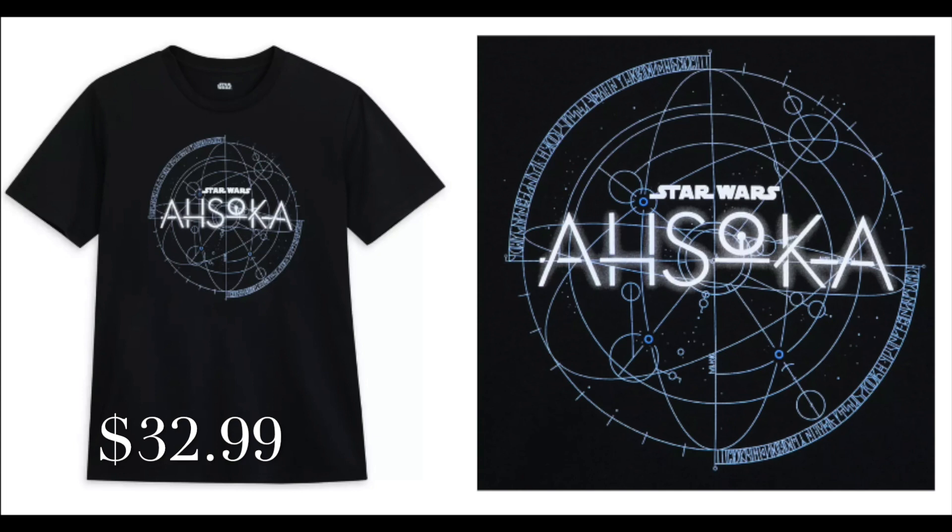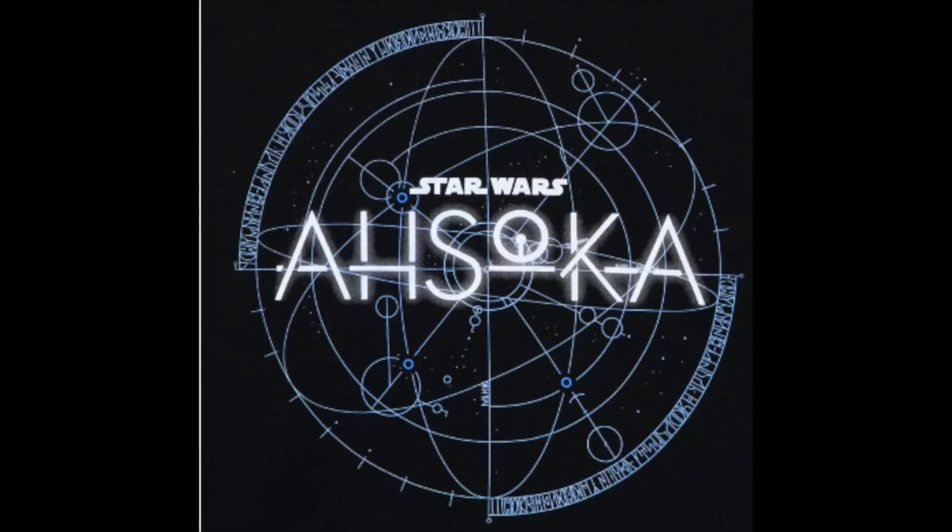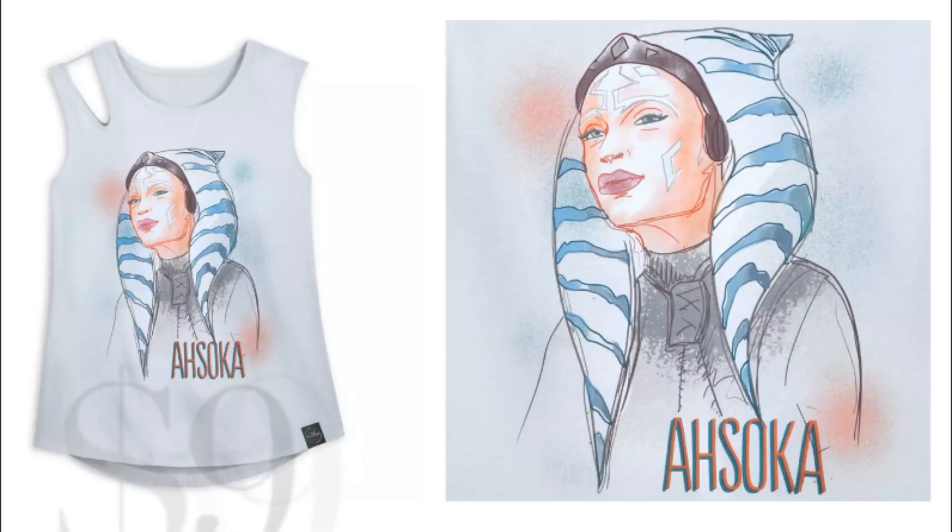There were a few Ahsoka shirts we saw there as well. The first was an Ahsoka logo shirt for adults, which was pretty detailed with the black and the outlining of the coordinates. There was also a really cool Ahsoka Tano short sleeve tank top shirt with a chalk drawing on it — that was pretty cool.